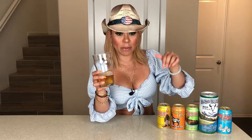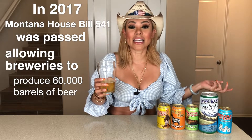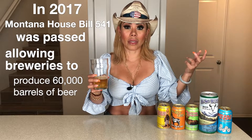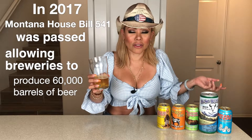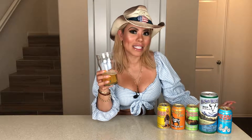Before I forget, something very influential that this particular brewery accomplished was the fact that they helped lobby in Montana for breweries to be able to produce 60,000 barrels of beer. That's really, really amazing — a great contribution to the whole state of Montana and to us beer lovers. So thank you, Big Sky Brewery. We love you for that. Cheers!